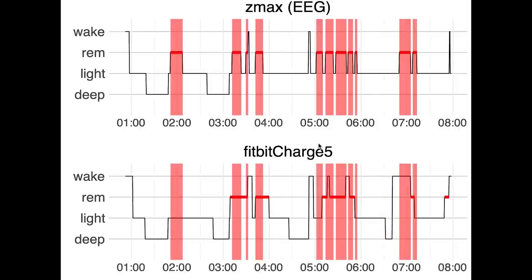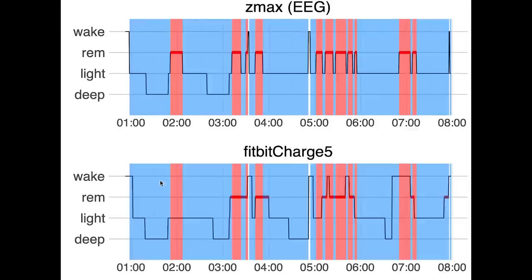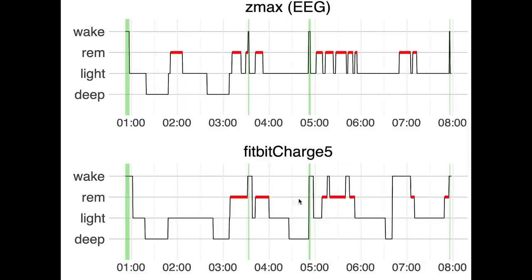REM sleep detection was pretty good — I had four REM segments and the Fitbit detected three out of four, missing the first shorter REM segment. Part of the last REM segment was confused with awake time, but all in all this is not bad. To see the sleep cycles, non-REM sleep is shown in blue and REM sleep in red. Based on just the Fitbit data, I could see most of the sleep cycles, only missing the first one. Awake detection was okay; the Fitbit detected both awakenings but also detected extra awake time that wasn't really there.